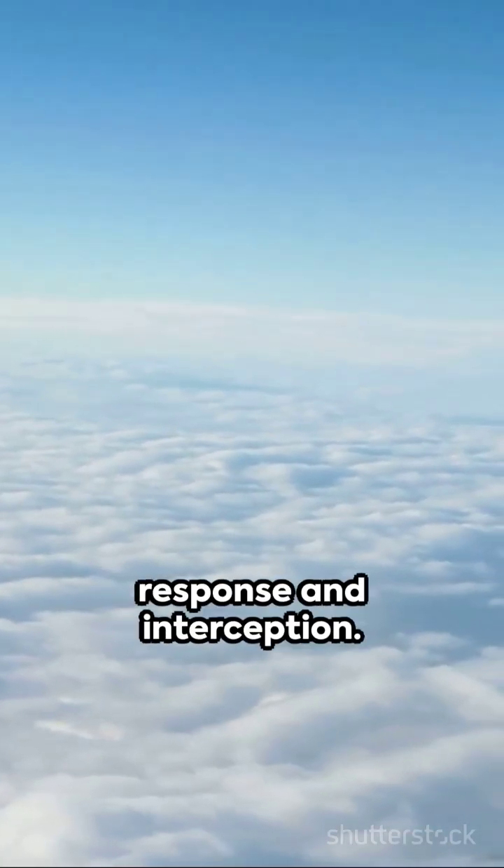But that's not all. This high-speed interceptor soars past Mach 2, ensuring rapid response and interception.